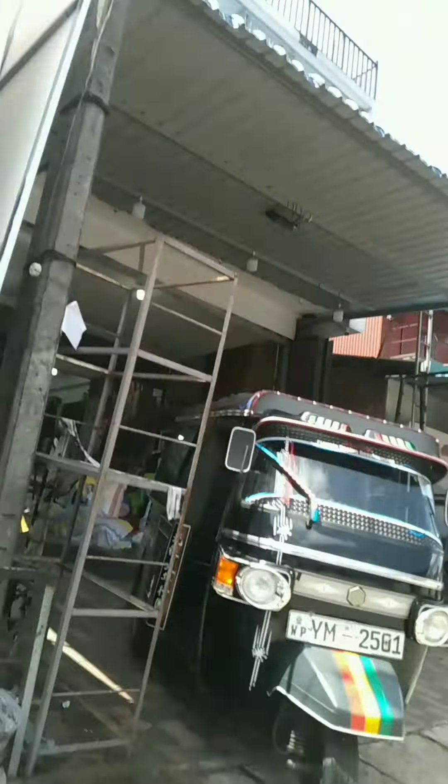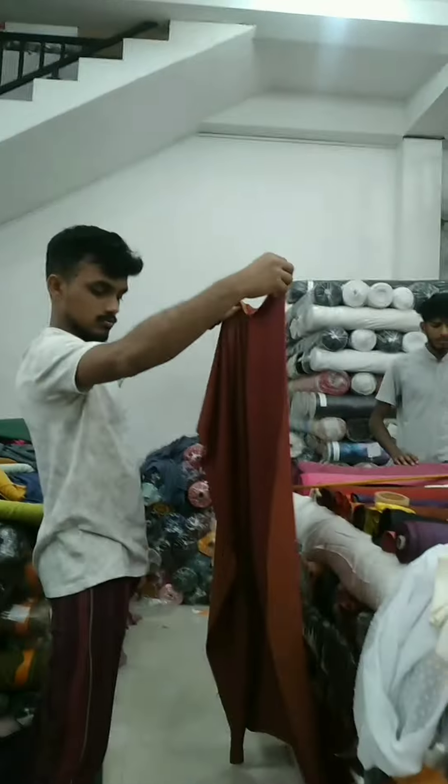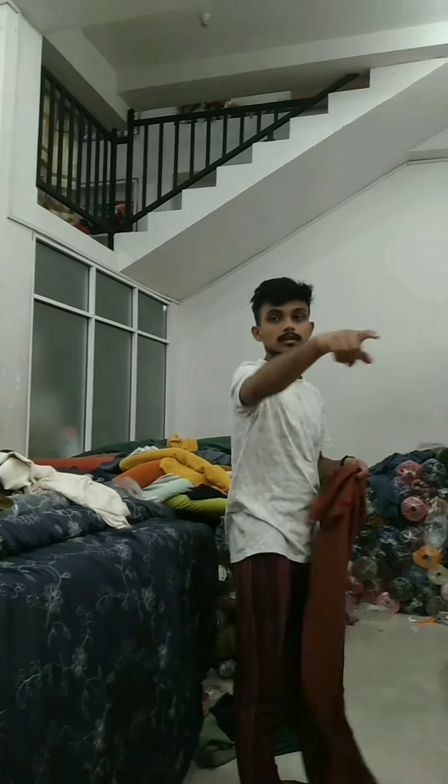I think we can use a curtain for the accessories. I am going to have a fabric and I am going to have a store. This is a shop.